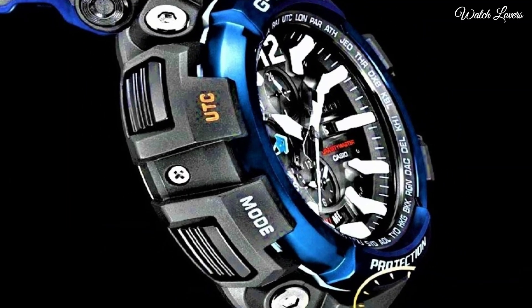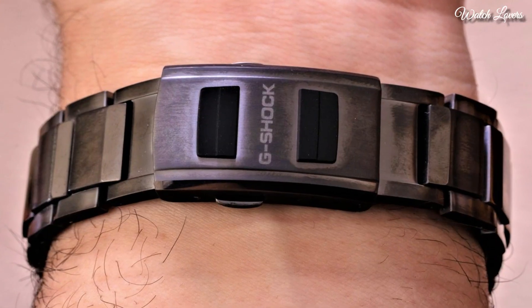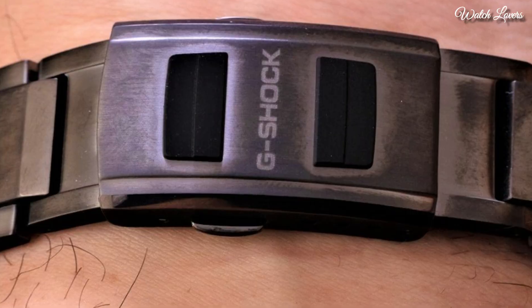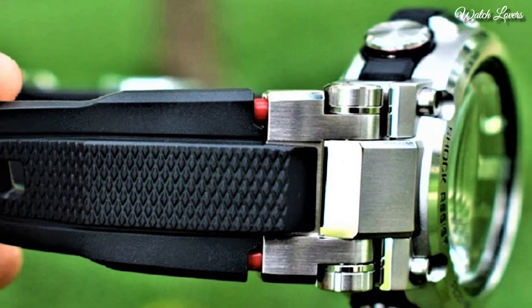Hello, guys. Today I will show you the best expensive Casio G-Shock watches based on specifications. Please subscribe to my channel for more videos, and if you have any questions, please comment in the comment section.